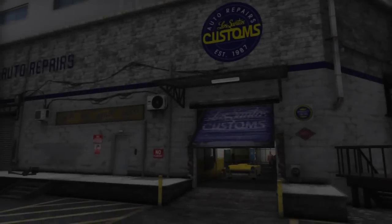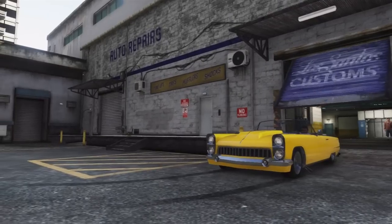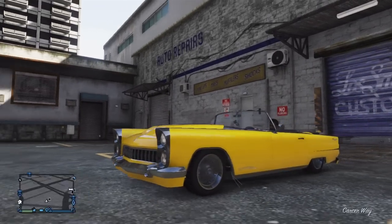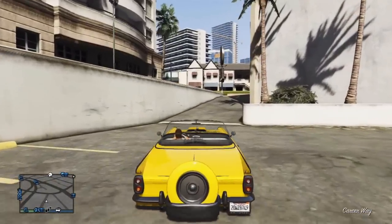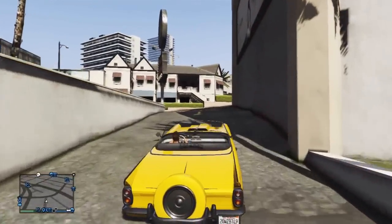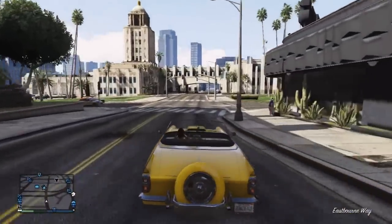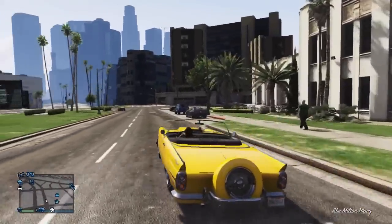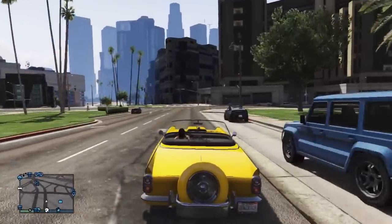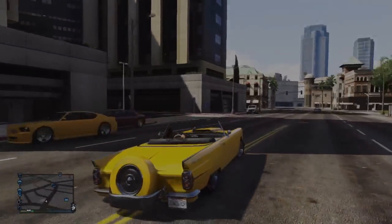So there you have it — those five vehicles are the best cars to sell at Los Santos Customs on GTA 5. I hope you've enjoyed this video. If you could take a few seconds to click the like button it would help me out a lot. Leave a comment and tell me what you thought. If you haven't subscribed to my channel already, I recommend you do because I upload all the latest and greatest Grand Theft Auto 5 content. Thank you for watching and I'll see you guys next time.